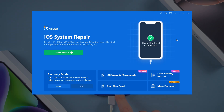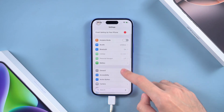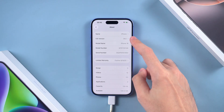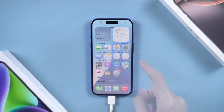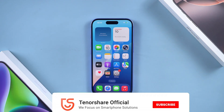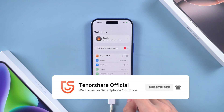Definitely worth keeping on your computer. So that's how you can smoothly update to iOS 26, whether directly from your phone or with ReiBoot if things get stuck. Are you planning to update right away or wait until the iPhone 17 officially launches? Drop your thoughts in the comments, and don't forget to like and subscribe for more iPhone tips. I'll see you in the next one.